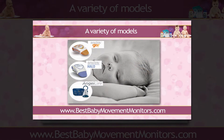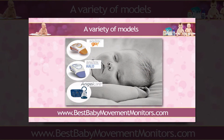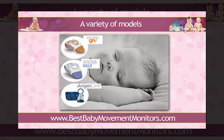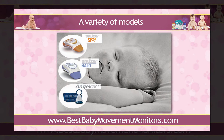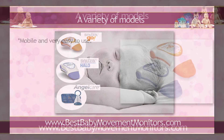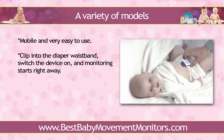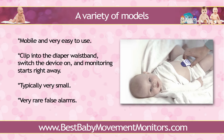There are a handful of models and designs of Baby Movement Monitors out in the market right now. There are the Portable Monitors, and these are very popular among parents who need to bring their young children with them everywhere they go. These Mobile Baby Movement Monitors are very easy to use. Simply clip into the diaper waistband, switch the device on, and monitoring starts right away. You'll be surprised at the accuracy of these portable devices — typically very small, yet more than capable of tracking every movement of the baby. False alarms are very rare too, because of the ideal placement of the gadget.